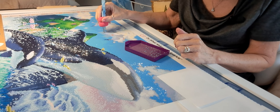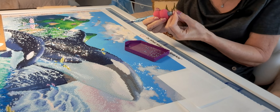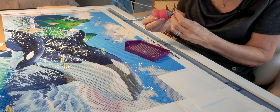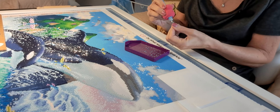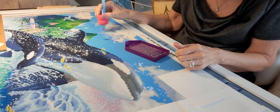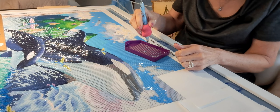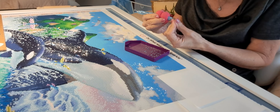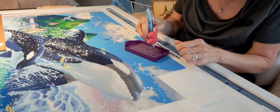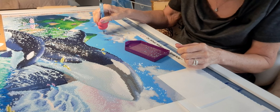A friend at work who makes beeswax candles made me some beeswax in a little tin to try with my diamonds. It kind of works but I think other waxes work better. Has anyone tried beeswax? What was your experience? Maybe I'm not doing it right. I told her the glue dots are working better for me, but I'm curious if anybody has used beeswax.